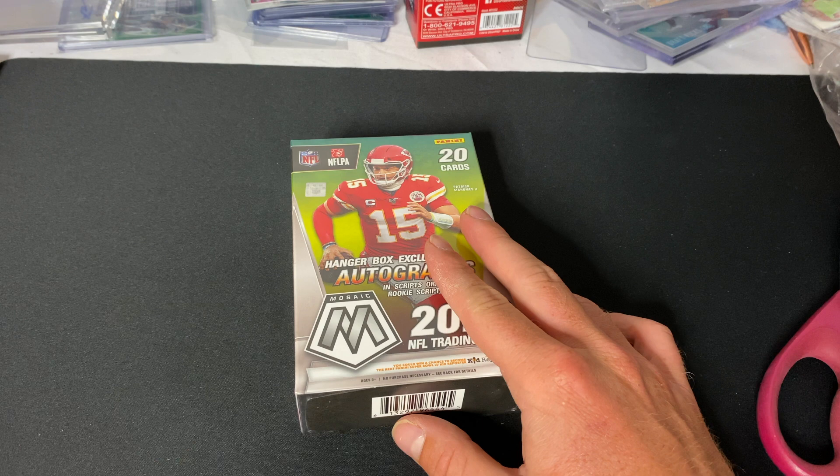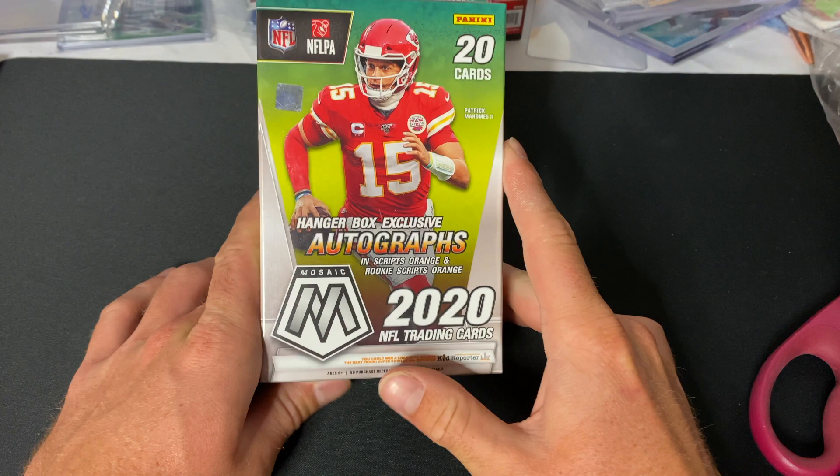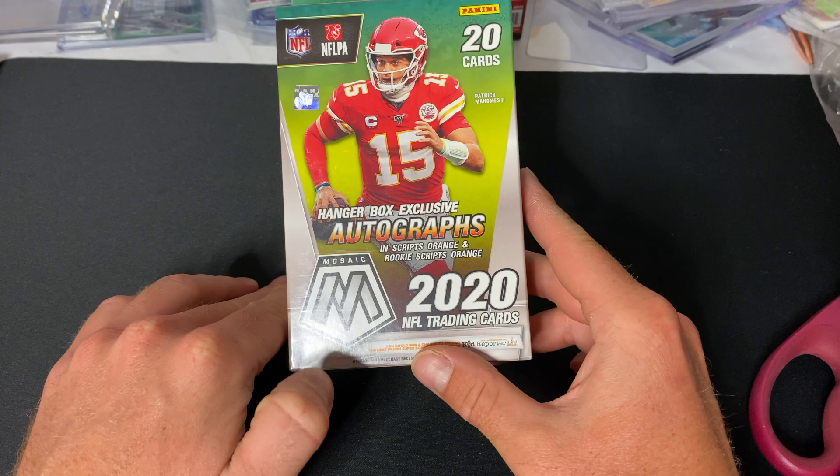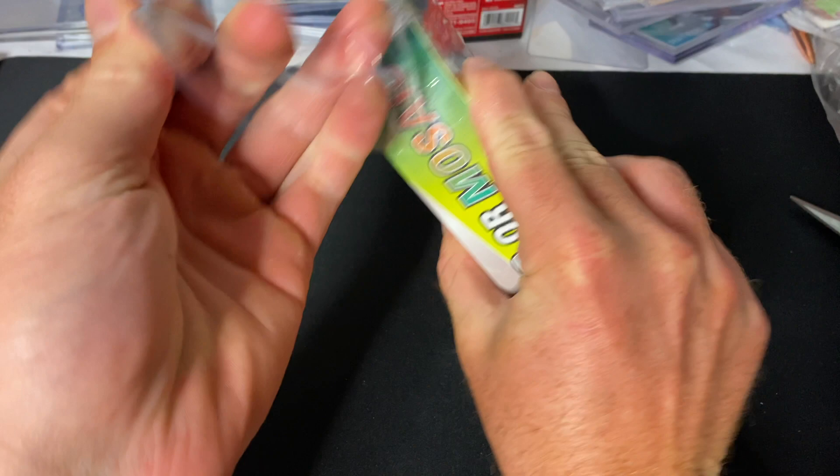Super excited to get into this. Before we get into it though, please make sure you subscribe to the channel — I really appreciate it. Comment down below what your favorite card is that I pull, or any kind of product you want to see me open, whether that's hockey, soccer, Pokemon, baseball, basketball, or football. You name it, we can open it. Make sure to leave a like on the video.